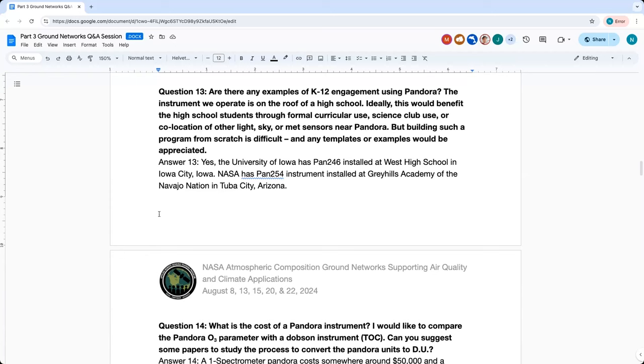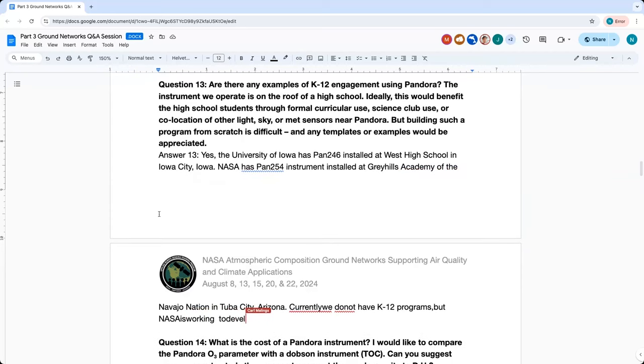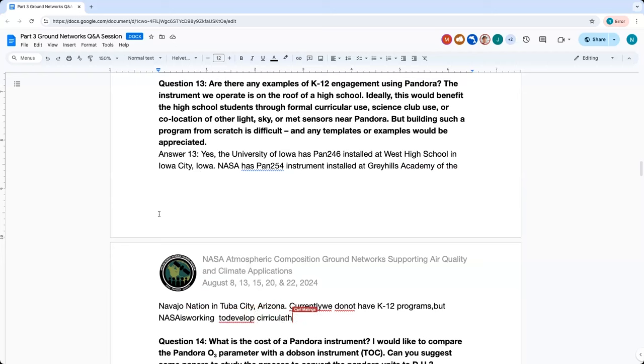The hope is that universities and colleges will develop the curriculum, and once developed, they'd be able to share it with high schools. It's hard to develop curricula specifically for high schools, though.